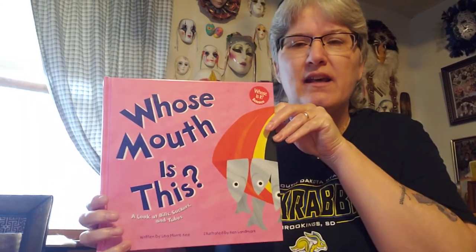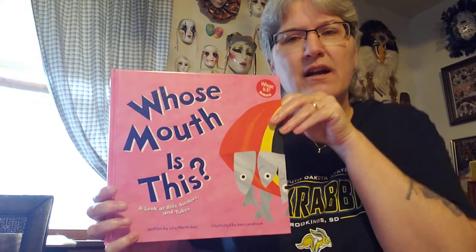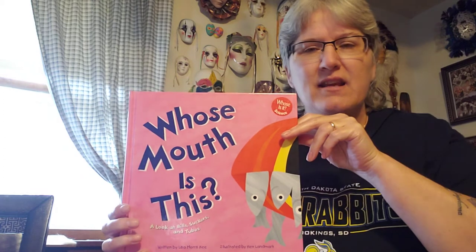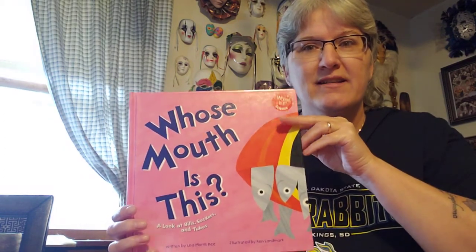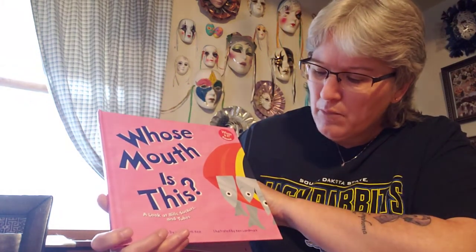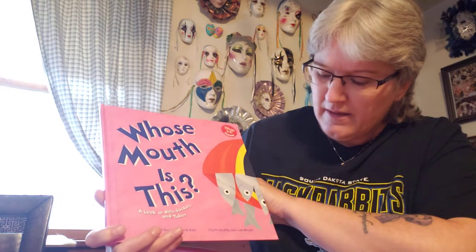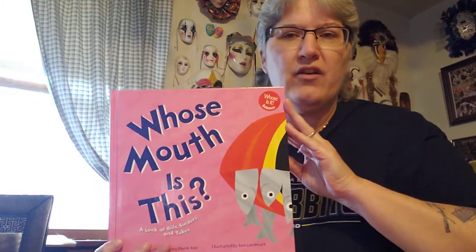So this is a story that's got some animals in it that have different kinds of mouths. So let's see if we can figure out by using our eyes to look at and see if we can figure out which animal they're trying to tell us about. This one is Whose Mouth Is It Anyway? It's written by Lisa Morris Key and the pictures are drawn or colored by Ken Landmark. That's the author and the illustrator.